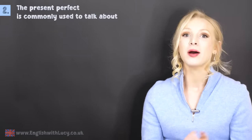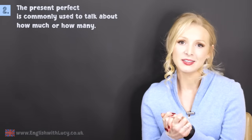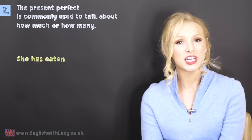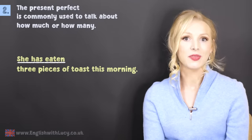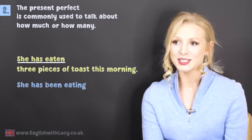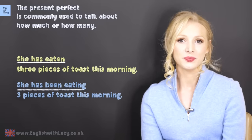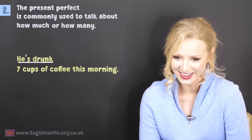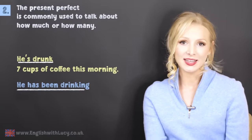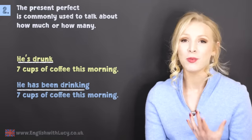The second situation: the present perfect is commonly used to talk about how much or how many, but this is impossible with the present perfect continuous. She has eaten three pieces of toast this morning — that sentence is perfectly fine. She has been eating three pieces of toast this morning — it doesn't work, you can't use it. He's drunk seven cups of coffee this morning. You cannot say he has been drinking seven cups of coffee this morning. It has to be the present perfect when talking about how much or how many.